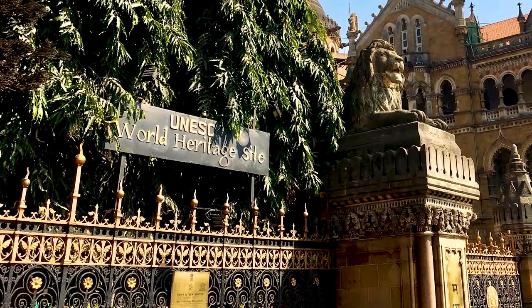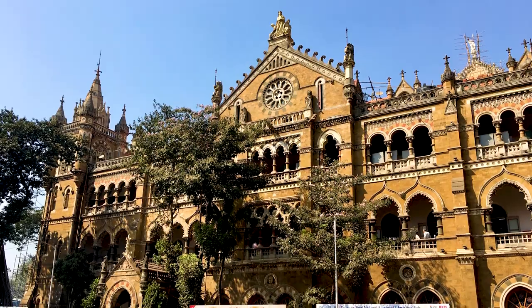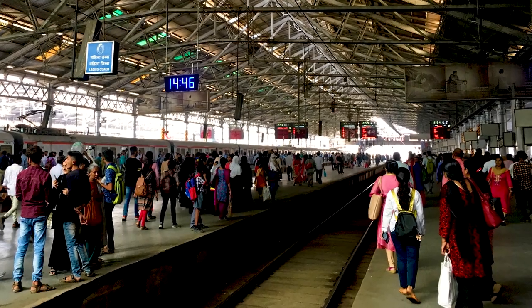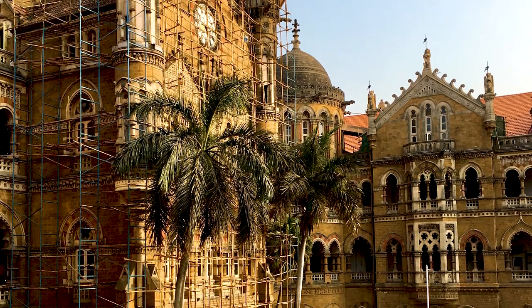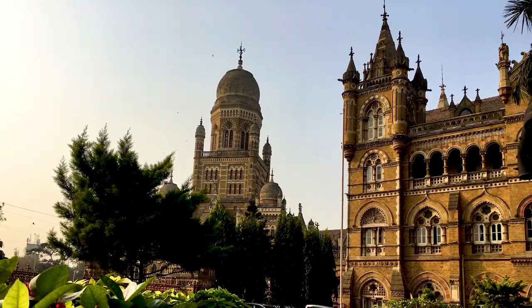Next up we have Chhatrapati Shivaji Terminus, which is the main train station in Mumbai and the main train station in Western India, really. It took ten years to build, and it was opened in 1887 to celebrate the Golden Jubilee of Queen Victoria.